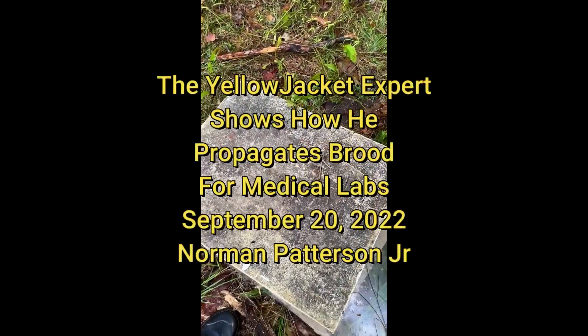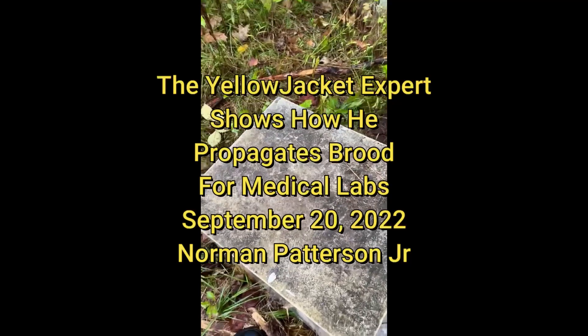This is Norman Patterson, September 20th, 2022, the Yellow Jacket Expert.